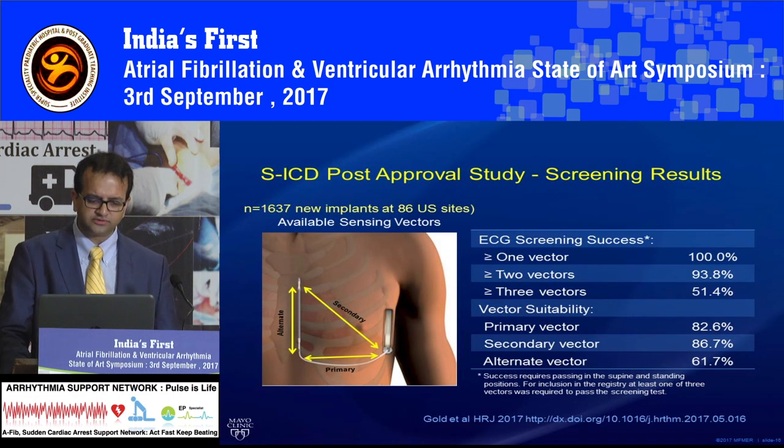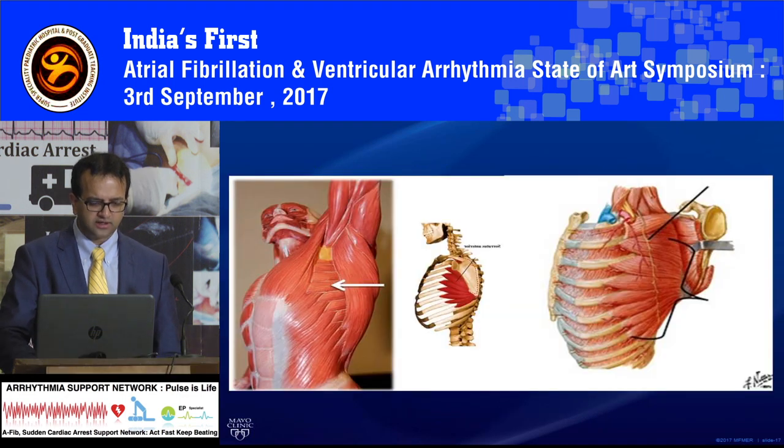Over a period of time — and this was recently reported at one of our main EP meetings — most people will pass this screening and you will have some sort of vector which is going to be helpful when checking the device. One unique thing to be aware of is winging of the scapula, because of damage to the nerve to serratus anterior, and that nerve is very close to the area where we are going to place this device.